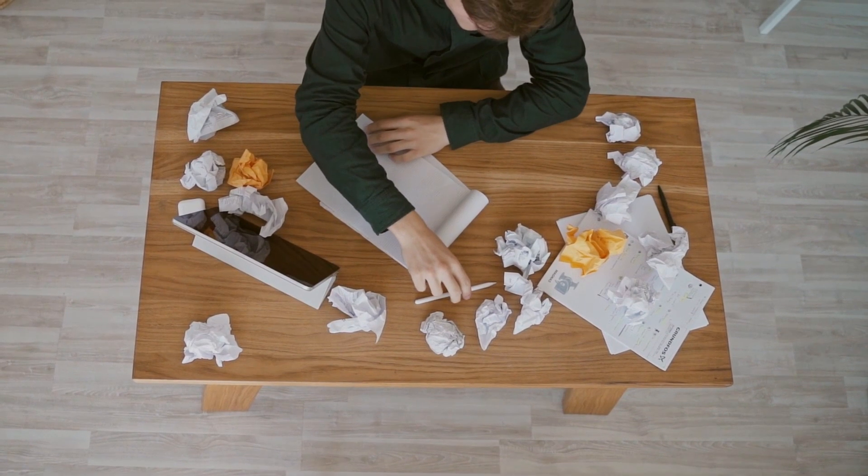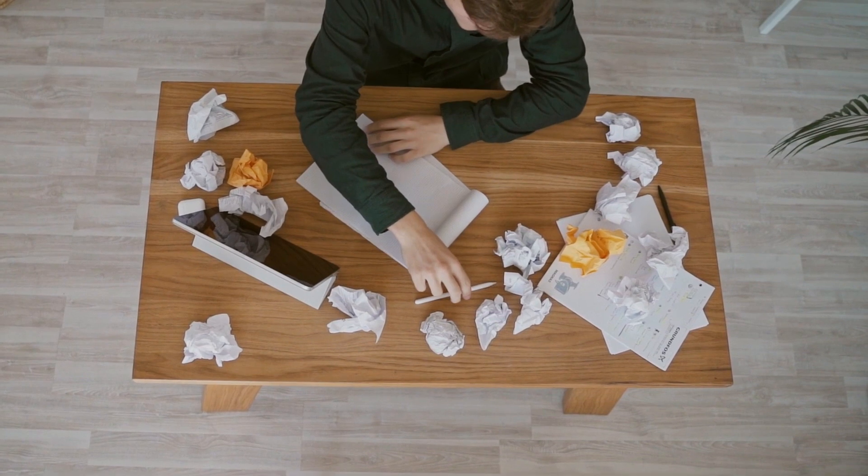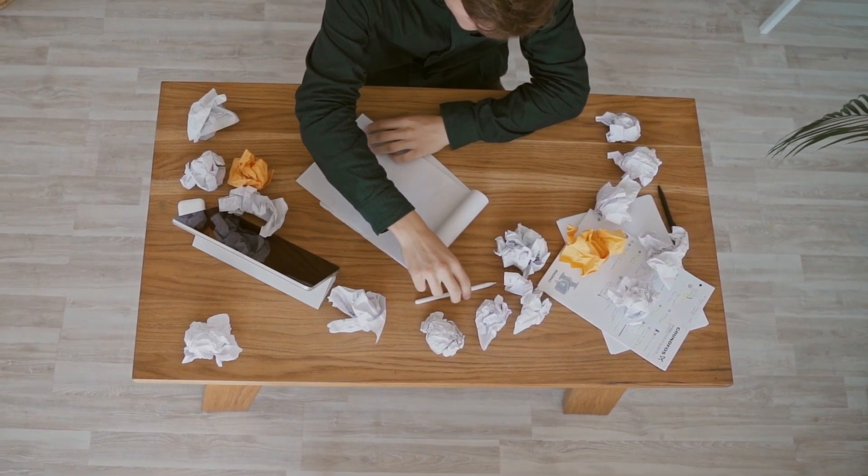Pick2Chart. Pick2Chart is a design tool that uses AI to suggest design elements and layouts based on user preferences. Pick2Chart is particularly useful for creating infographics and other visual content.